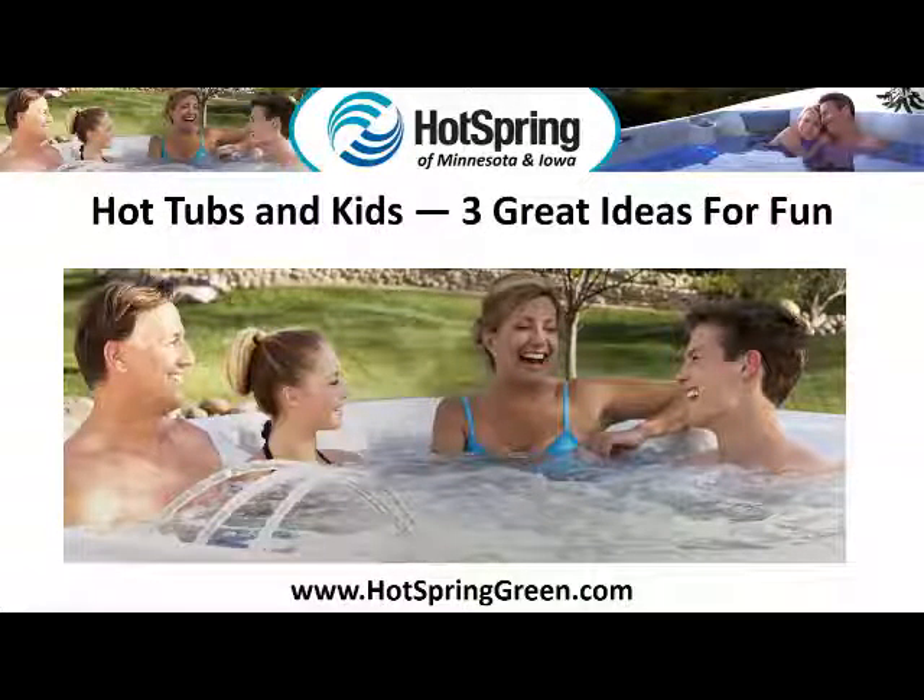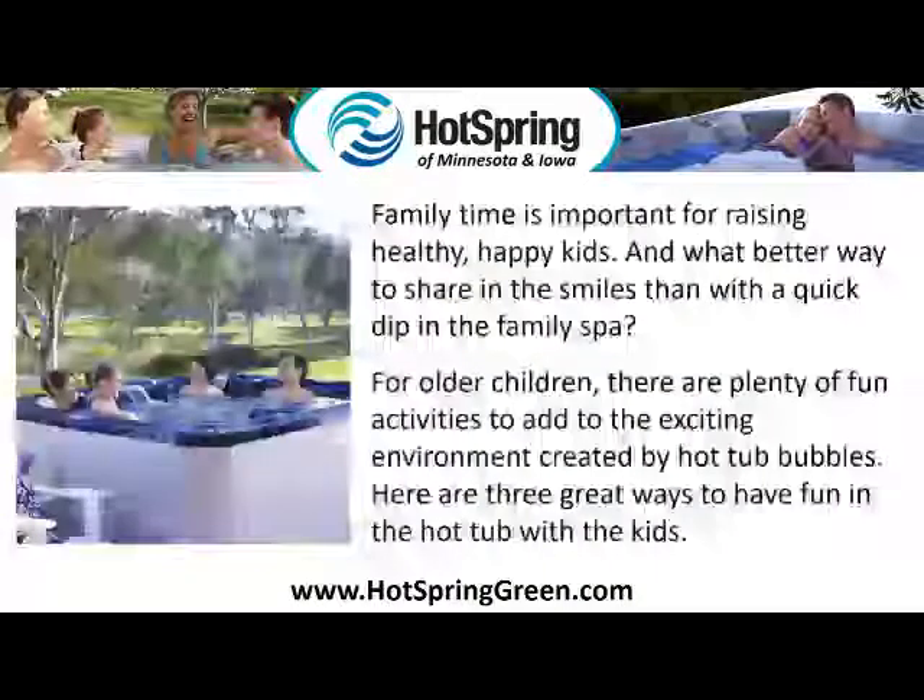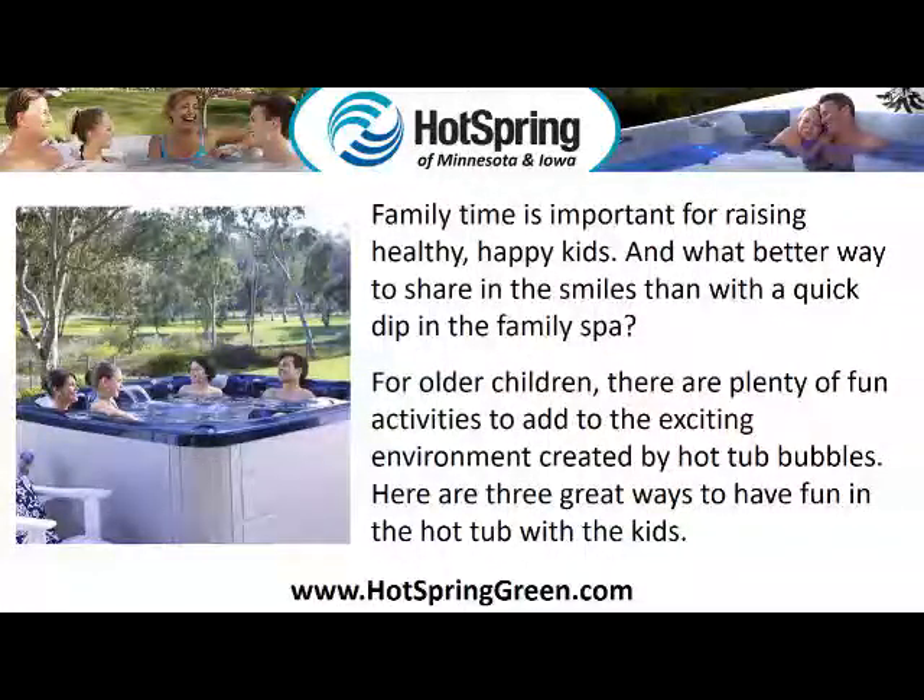Hot tubs and kids: three great ideas for fun. Family time is important for raising healthy, happy kids. And what better way to share in the smiles than with a quick dip in the family spa. For older children, there are plenty of fun activities to add to the exciting environment created by hot tub bubbles. Here are three great ways to have fun in the hot tub with kids.